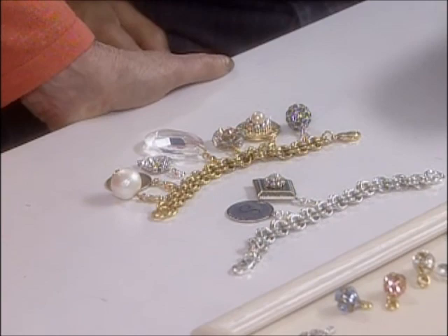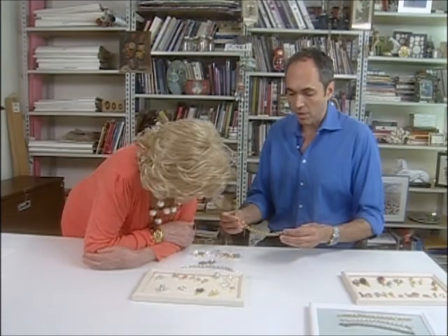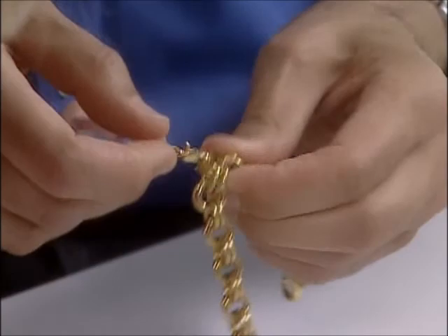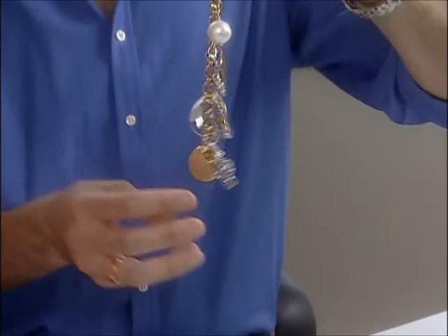Somehow the balance is going to look better. I'll show you how easy it is. These are the charms that we do so well with — they all have a clasp on them, so you don't need jump rings or pliers. We just find the center point of the bracelet. Do people do this in the stores? People do it in the stores, yes. And now we have a glamorous charm bracelet.